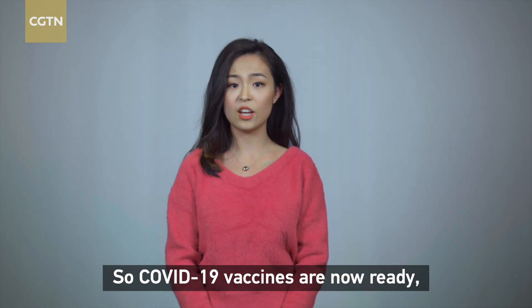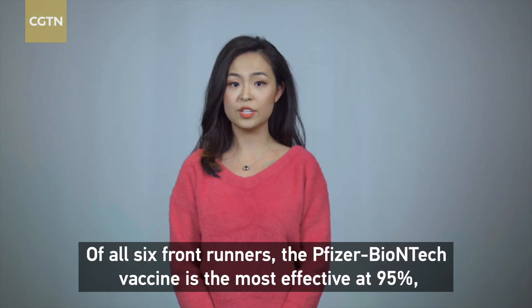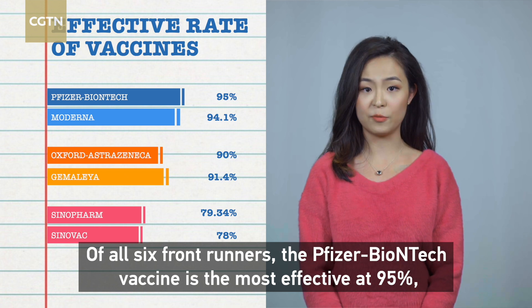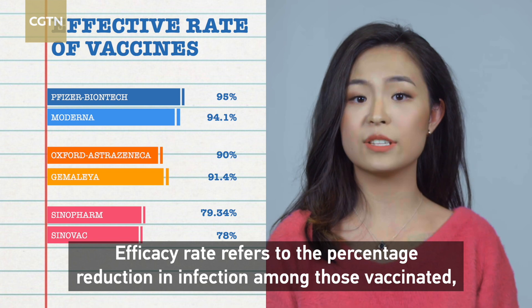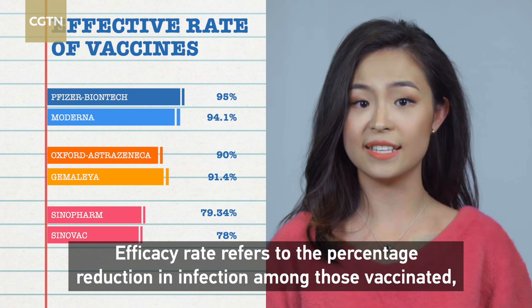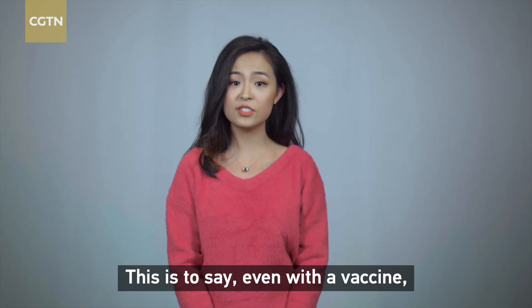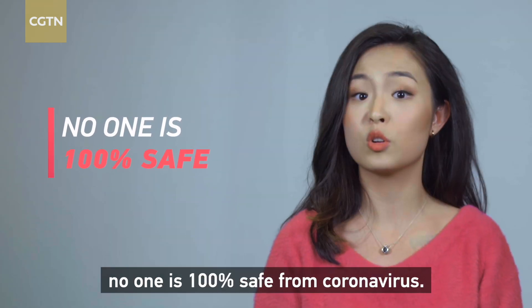So, COVID-19 vaccines are now ready — but how effective are they? Of all six frontrunners, the Pfizer-BioNTech vaccine is the most effective at 95%, according to primary efficacy analysis. Efficacy rate refers to the percentage reduction in infection among those vaccinated, rather than the percentage of vaccinated people who won't get infected. This is to say, even with a vaccine, no one is 100% safe from coronavirus.